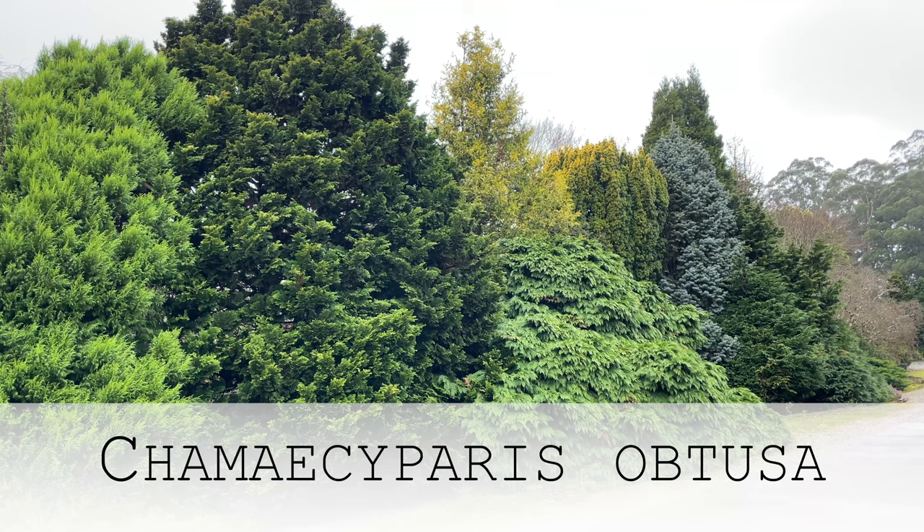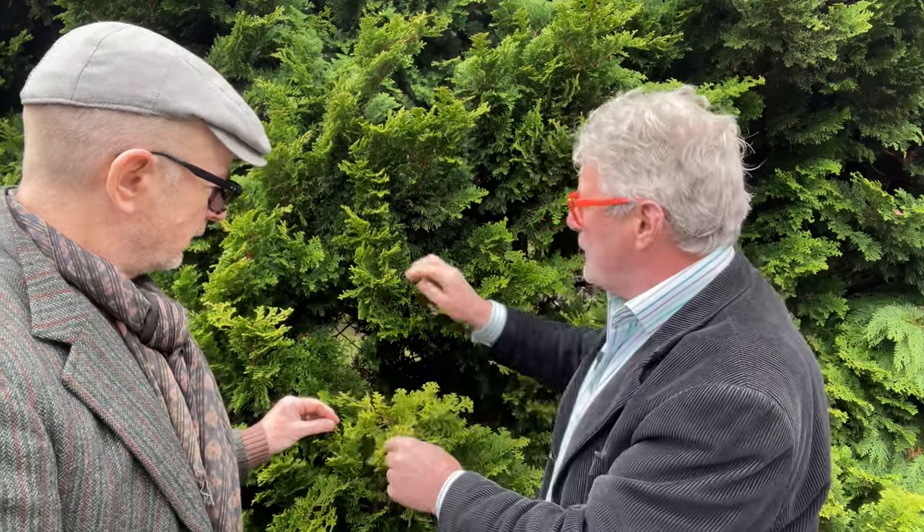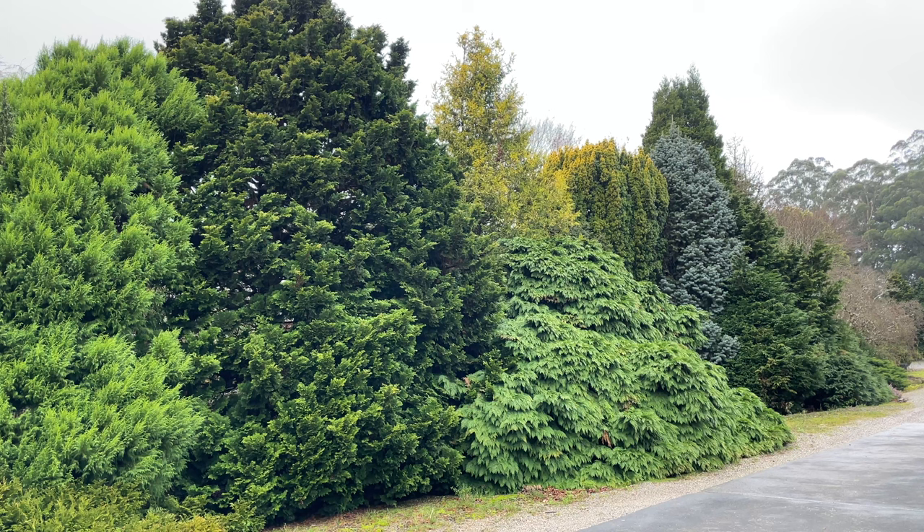This is one of the forms of the Hinoki cypress — Chamaecyparis obtusa. There are multitudes of selections, from tiny miniature ones up to substantial large shrubs verging on small trees. They nearly always have this characteristic ferny effect to the branches, with a little kink to each branch, giving a great deal of interesting textural quality.